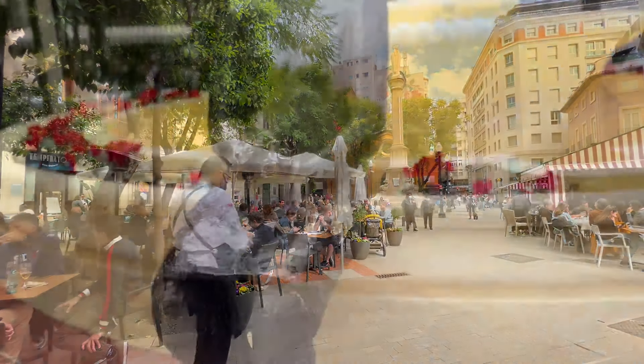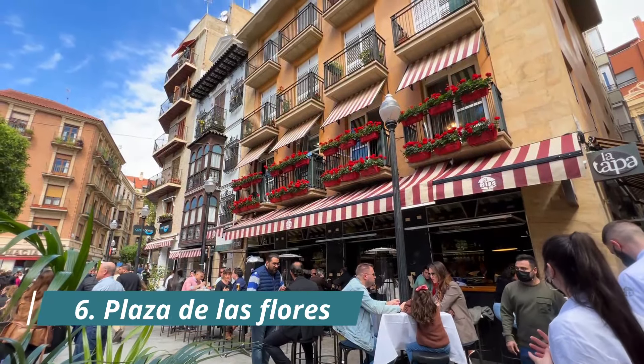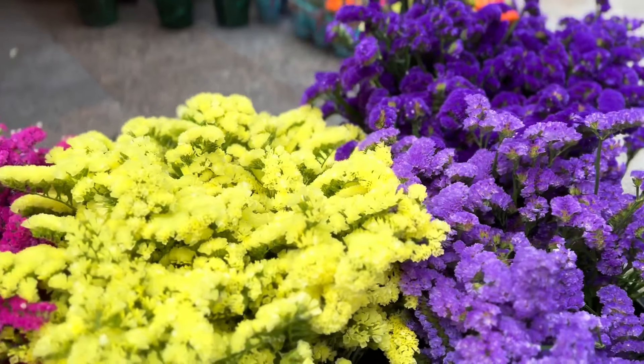For some delicious tapas and a charming city square, we must go to one of the most outstanding places in the city — Plaza de las Flores. Here you will sit among beautiful apartments, restaurants, and fresh flower stalls, hence the name. We are in Plaza de las Flores and it is packed on a Saturday at 1:20 in the afternoon. If you want to be here on the weekend, make a reservation or you're not going to find a seat.